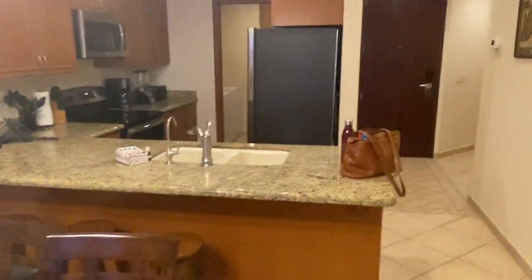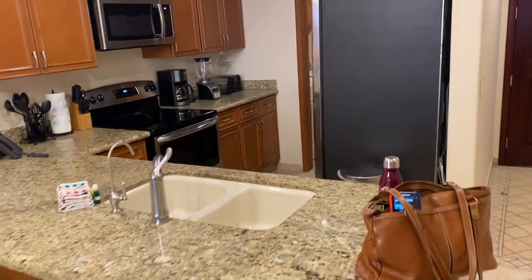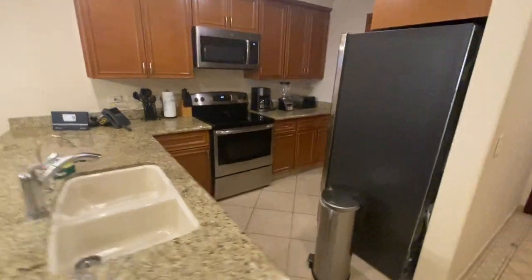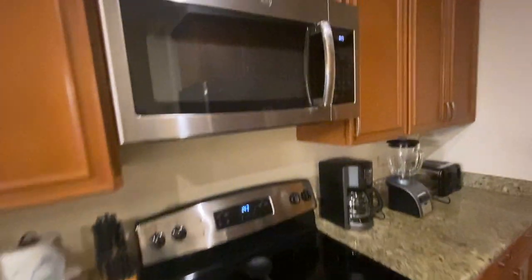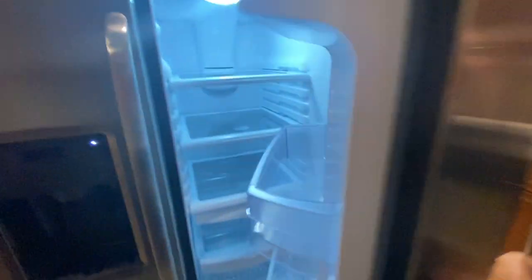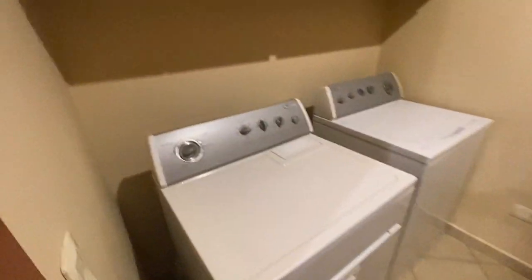This is the kitchen with relatively new appliances — GE stainless steel. And over here is the washer and dryer.